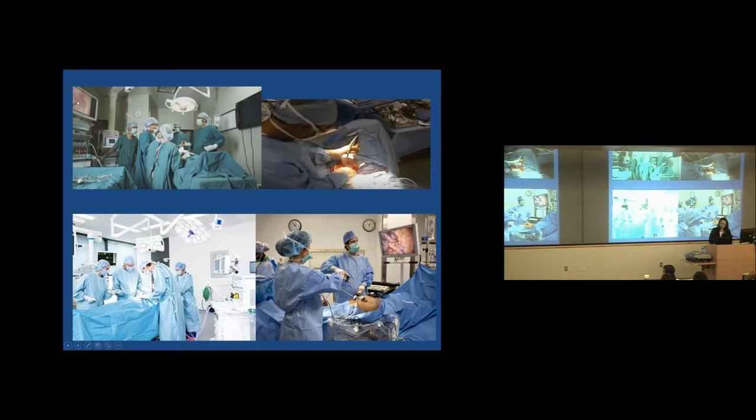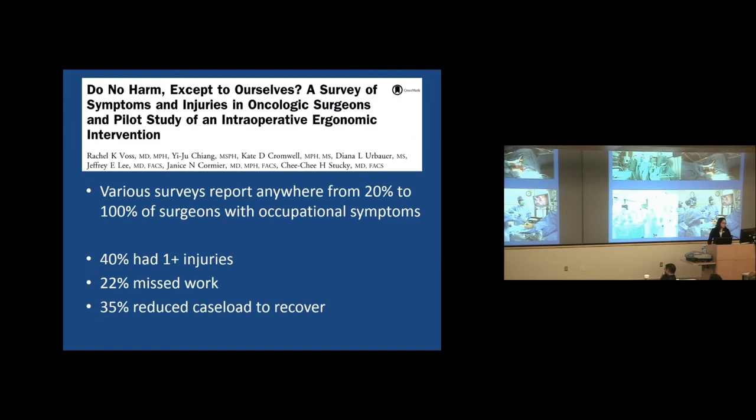So what's wrong with these pictures? Why is one surgeon's head turned to look at a monitor when there's one right in front of her? This surgeon is retracting away from himself — that's not ergonomic. Another surgeon could benefit from raising the table up, as his neck is way too flexed. And these surgeons here have their shoulders way too far out and up — not a comfortable position to maintain.